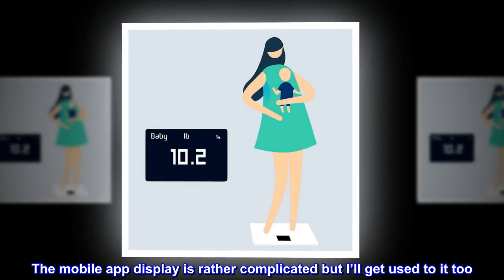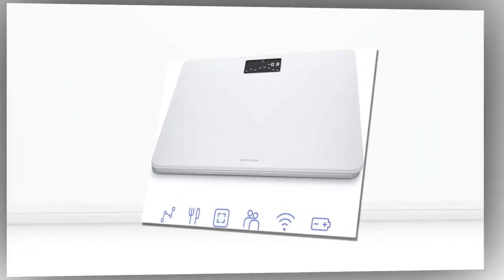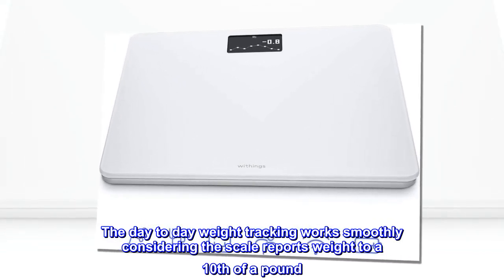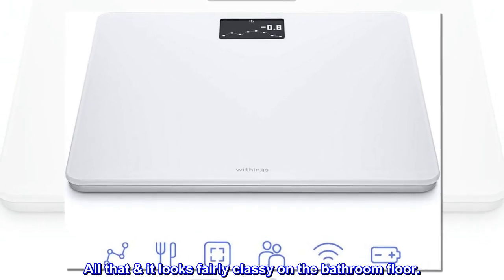The mobile app display is rather complicated but I'll get used to it too. The day-to-day weight tracking works smoothly considering the scale reports weight to a tenth of a pound. All that aside, it looks fairly classy on the bathroom floor.